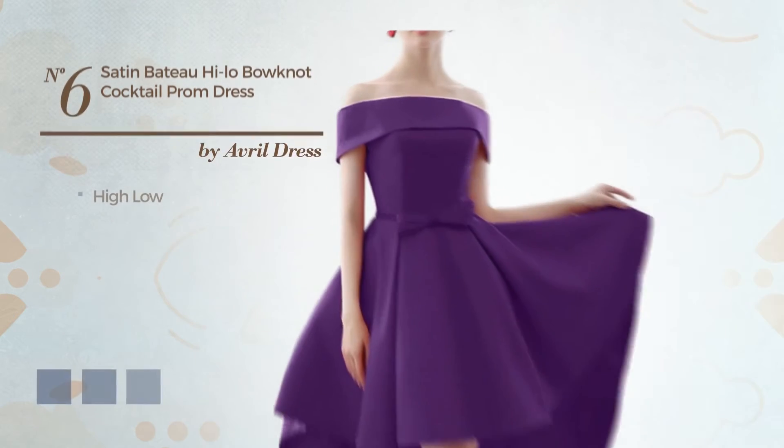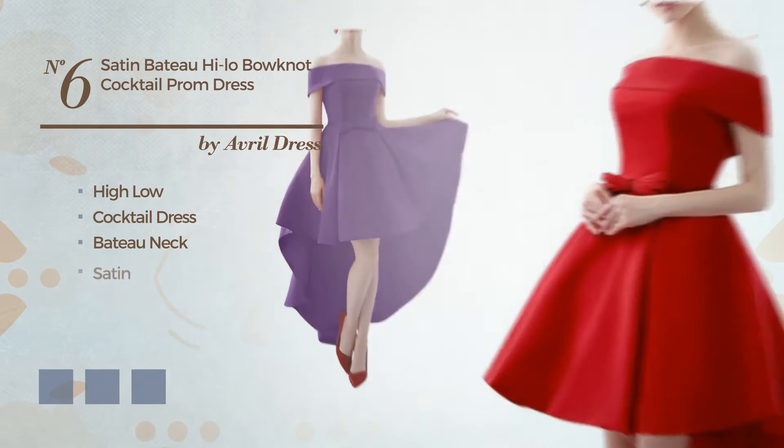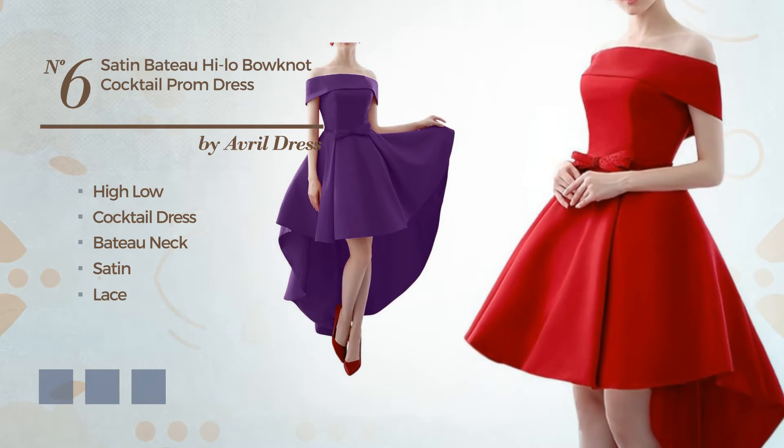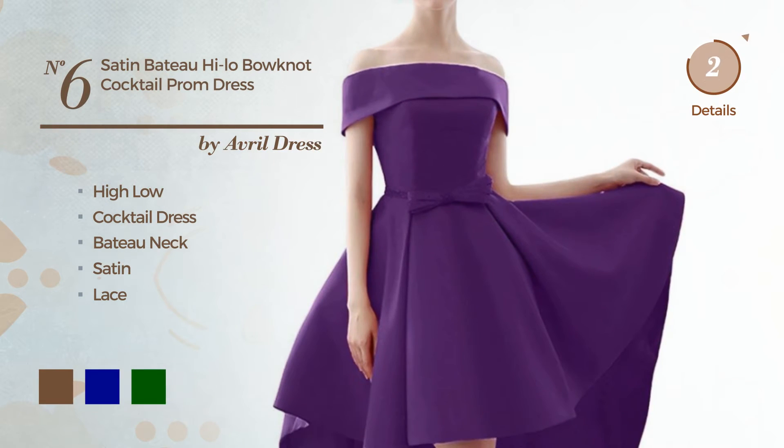Number 6: High Low Cocktail Dress. Featuring a baton neck, crafted from comfortable satin, detailed with lace. Available in three color variations: coffee, dark blue, and dark green.